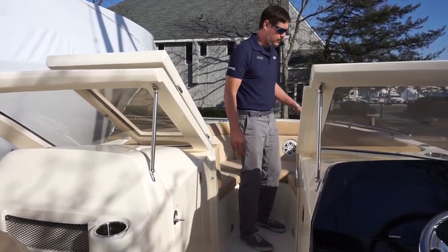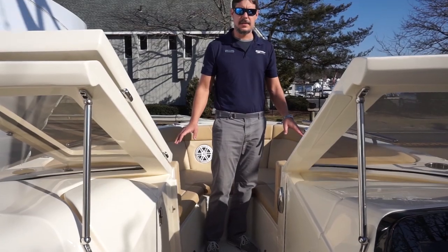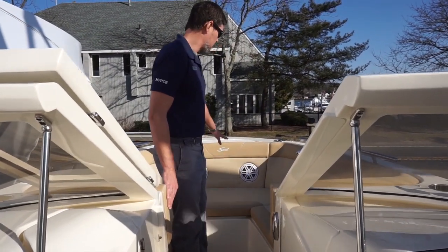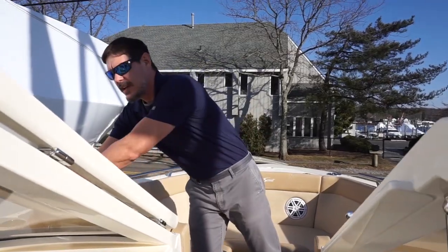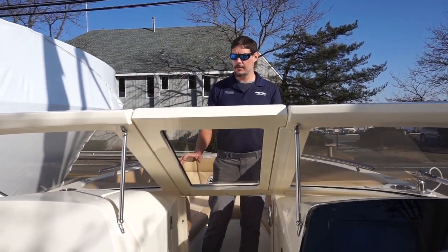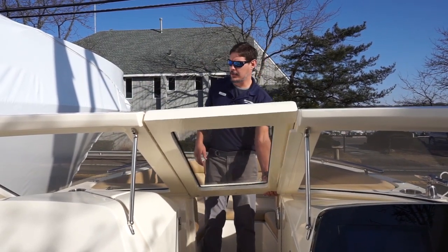Moving forward to the bow, you'll notice that even on this 23-foot boat, the seats are very deep — it's a very safe boat, very safe to be up here underway. There are nice JL Audio speakers here in the front for a great sound system. Another thing unique about this boat is the quality and craftsmanship of the windows: one solid piece all the way around, moves into the molding of the boat — a very great flow.